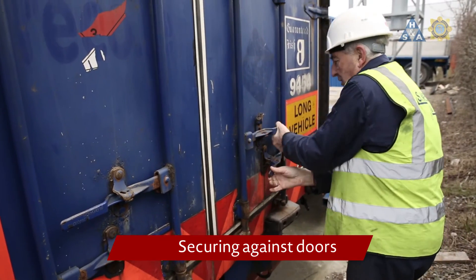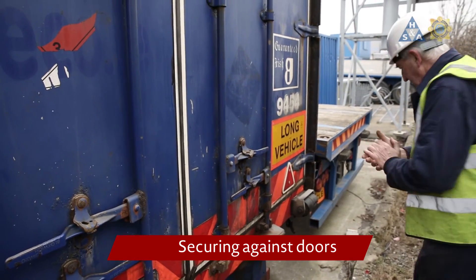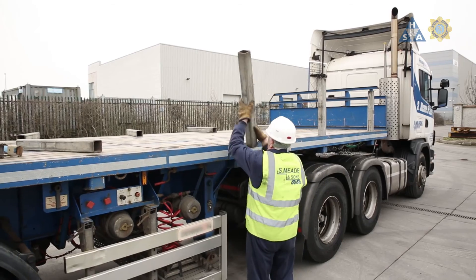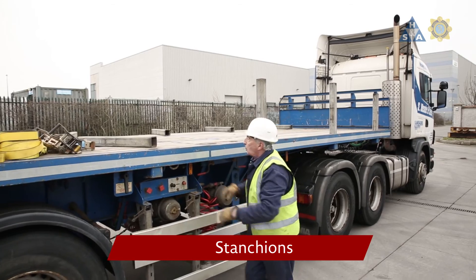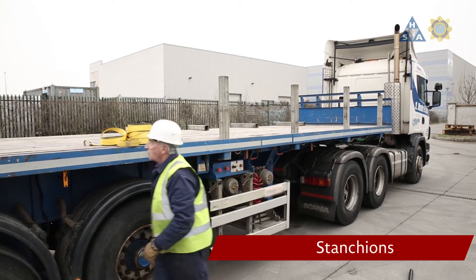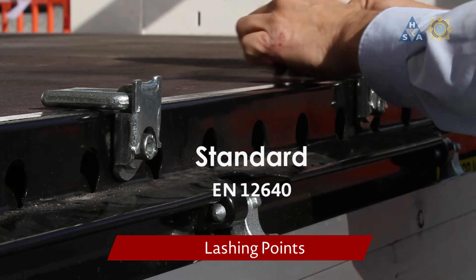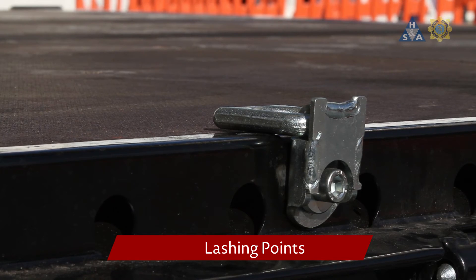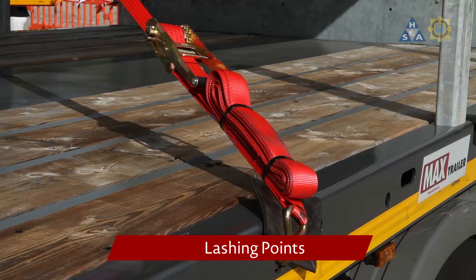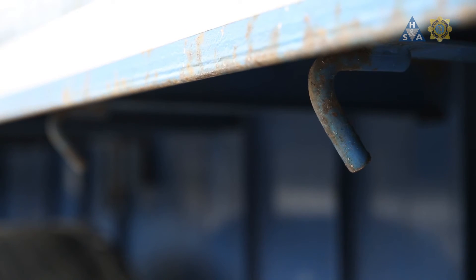When doors are designed to provide a defined blocking resistance, the doors may be considered as a block, provided the load is stowed to avoid impact to the doors and to prevent the load from falling out when the doors are opened. Stanchions should provide transverse blocking against roll forces coming from heavy loads, such as precast concrete, and cylindrical loads, such as steel pipes. Lashing points should have a design strength and be fitted in accordance with requirements of EN 12640. Lashing point ratings should be stated on the lashing point, trailer structure or documentation. Continuous lashing anchorage bars are preferable. Rope hooks are not designed to be used as lashing points to secure loads.